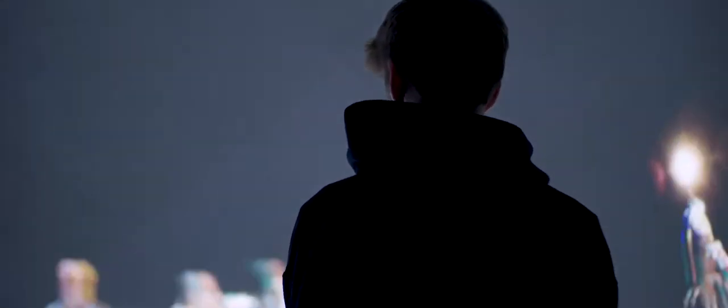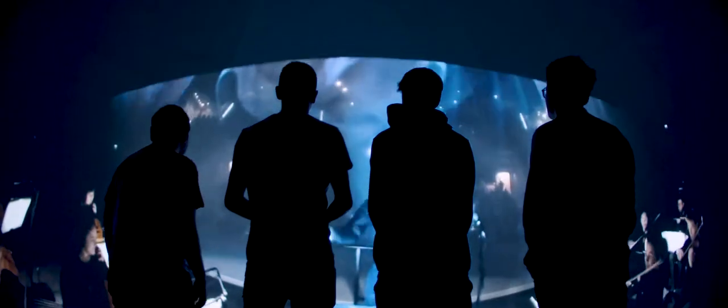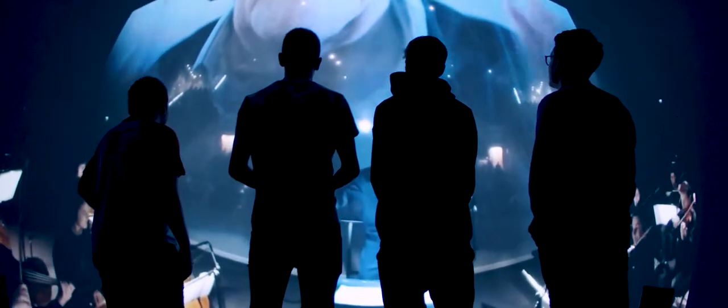We used eye tracking glasses, so we were able to put the musicians here in the dome and analyse where they were looking, and we got some fantastic results from that. We discovered that they were looking at the singer's mouth and then flicking to the fingers on the guitar neck, and that gave us a real insight into what was important.